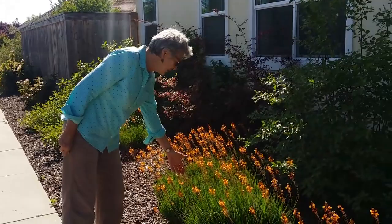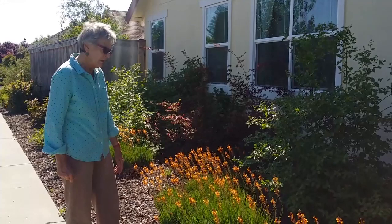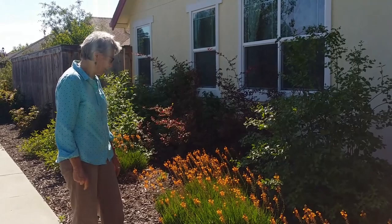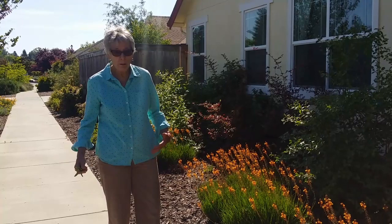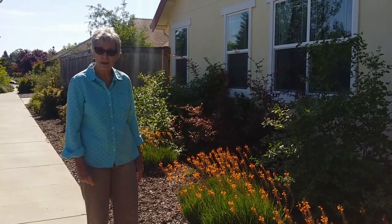This bulbine is not a native — it's from South Africa — but it's been very successful here. A little water, they're all on the same drip, and it has a long-lasting bloom. It's a nice foreground plant. I'm learning that bringing in some non-natives is really okay. It helps me fill in where I want color or size when a native plant just won't fit.